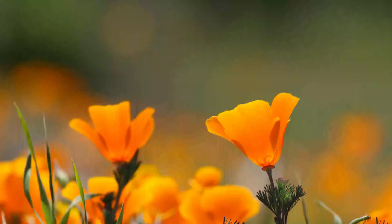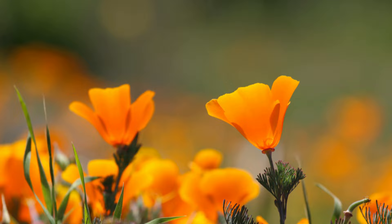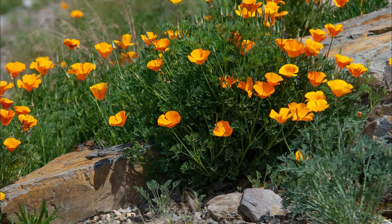Number 30: California Poppy. California Poppy is a fast-growing, drought-tolerant annual that thrives well in full sun and can also handle partial shade. Grow this plant in well-draining, sandy, loamy soil.